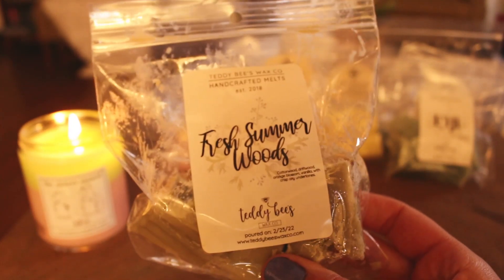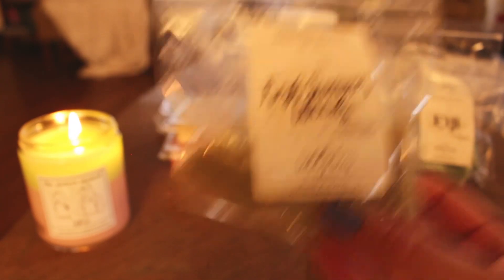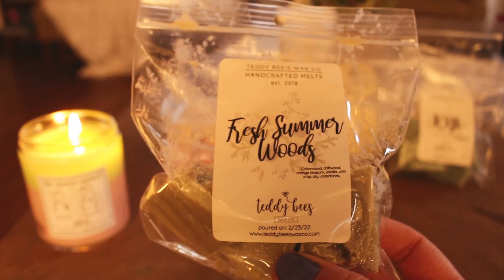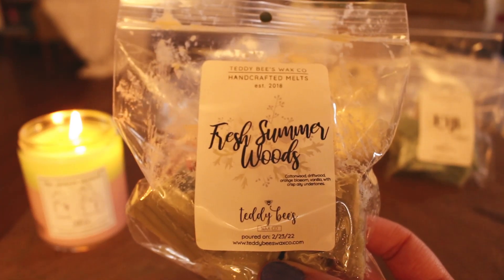The next thing from Teddy B's is Fresh Summer Woods — I did go in for more of this. The notes are cottonwood, driftwood, orange blossom, vanilla, and crisp airy undertones. This smells like a box of Bounce dryer sheets — like the outdoor fresh Bounce dryer sheets. And I'm here for it. Laundry products are what made me fall in love with home fragrance, and Bounce dryer sheets were like my obsession for so long. Even in middle school I always had Bounce dryer sheets in my pockets.